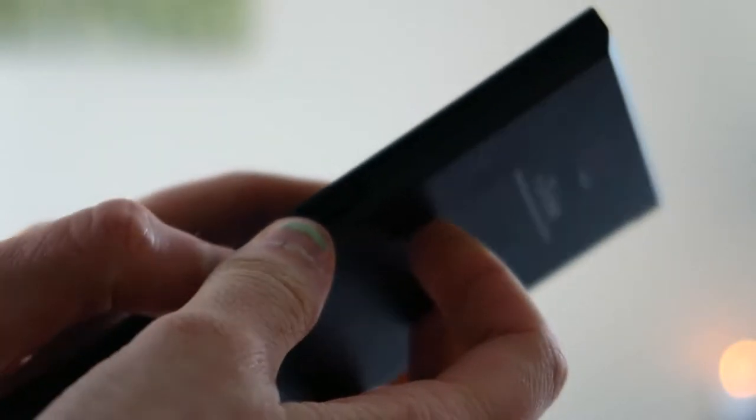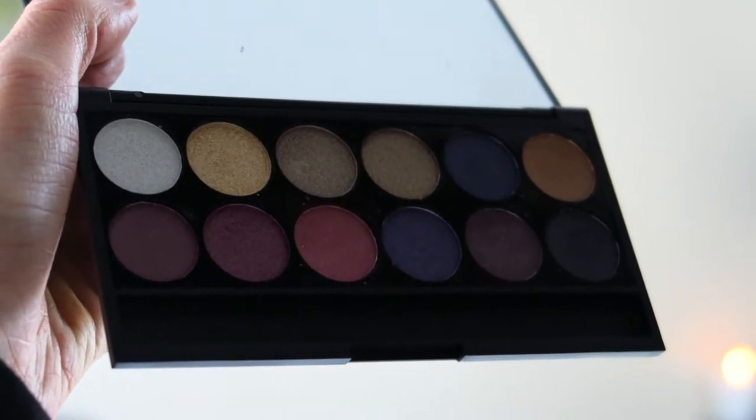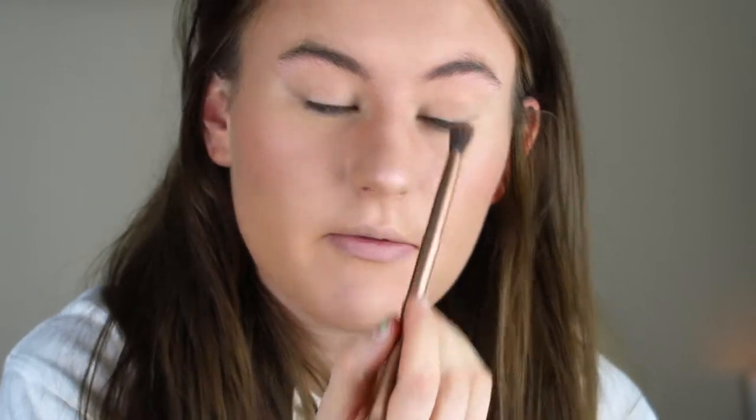For my eyes today I'm keeping it fairly simple. I'm using this Sleek palette which my friend Leanne actually got for me for my birthday - thanks Leanne! This is called Vintage Romance 141 and I've used all of the shades. Today I'm going to keep it quite simple because I want to do winged eyeliner and also a red lip. I'm going to start off with this transition shade in a nice browny colour and pop that on my lid all over and into the crease.